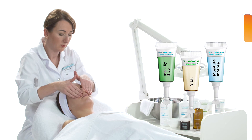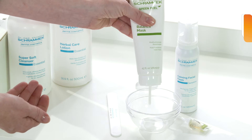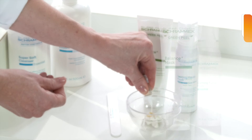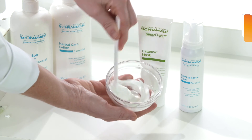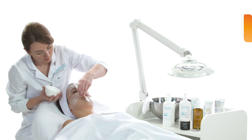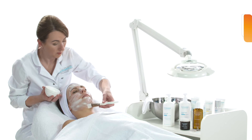Now the Balance Plus mask is mixed with a second half of the ampoule and calming facial foam, creating a delicate, creamy consistency. This mixture is applied generously to face, neck, and cleavage.